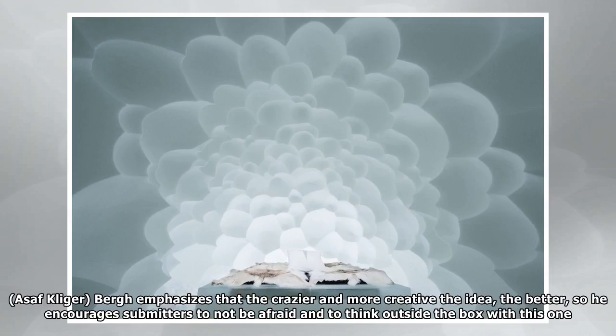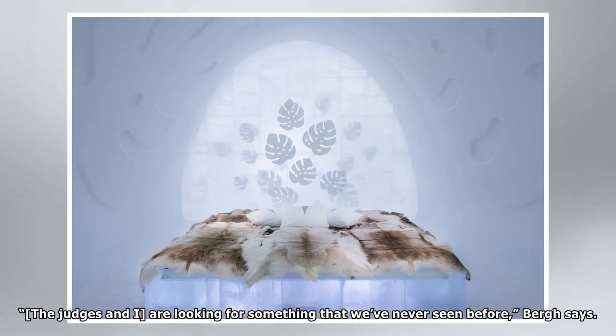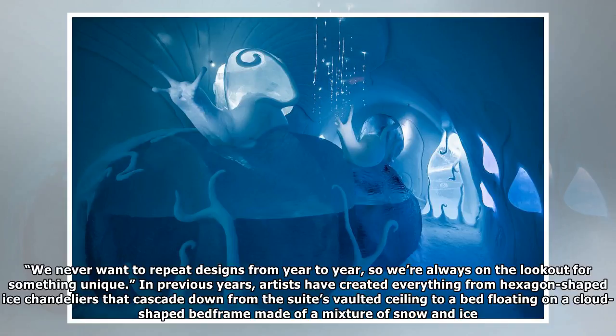Berg emphasizes that the crazier and more creative the idea, the better, so he encourages submitters to not be afraid and to think outside the box. The judges and I are looking for something that we've never seen before, Berg says. We never want to repeat designs from year to year, so we're always on the lookout for something unique.